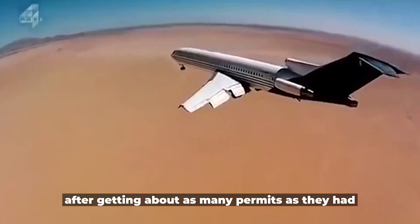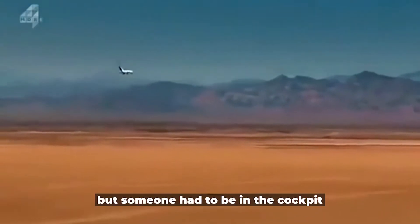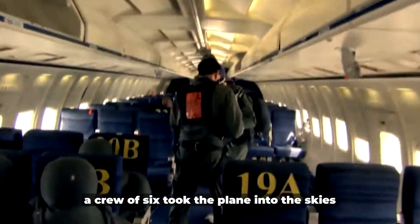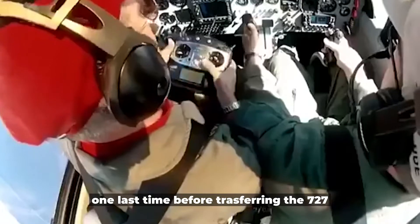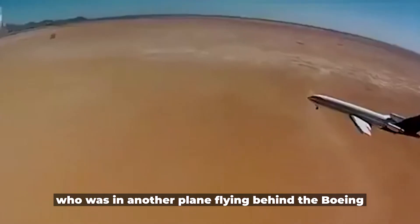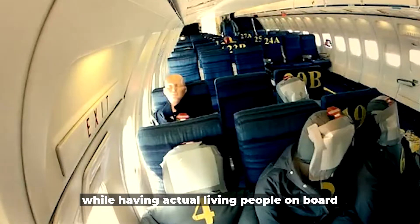After obtaining as many permits as needed, the test took place on 27th April 2012. Since someone had to be in the cockpit at takeoff, a crew of six took the plane into the skies one last time before transferring the 727 to a remote control operator flying behind the Boeing in another plane.